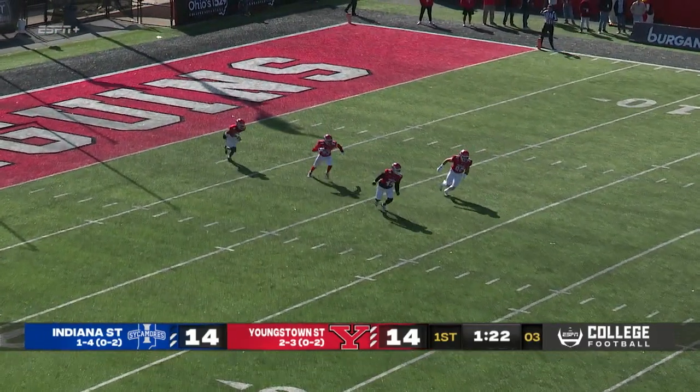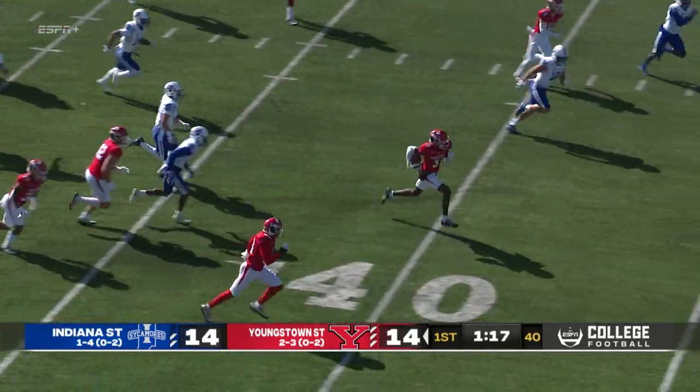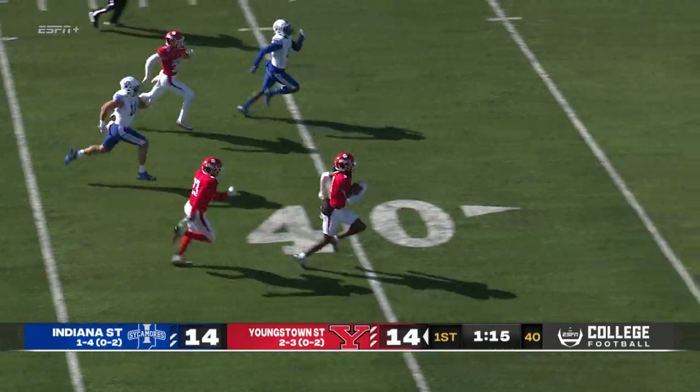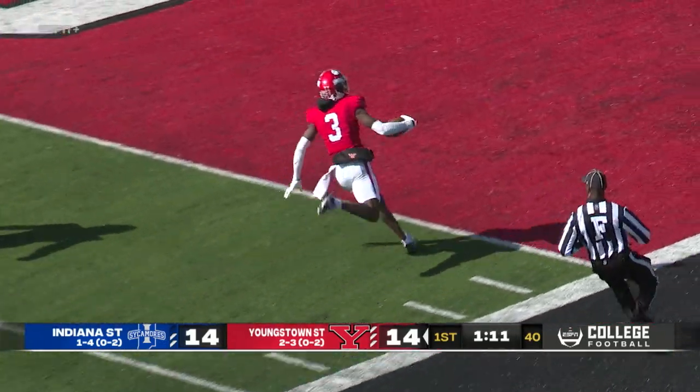Kick's going to be short this time, and it's fielded by Latrell Fordham. Oh, big lane to run. Fordham with a lane. Latrell Fordham's in the open field. He's at the 40. Can the Sycamores catch him? They won't. All the way to the end zone, touchdown.